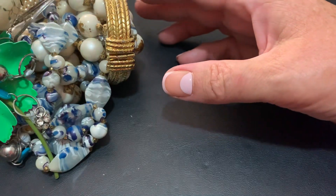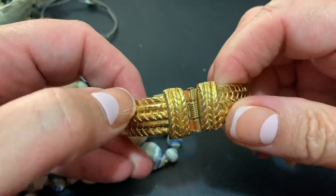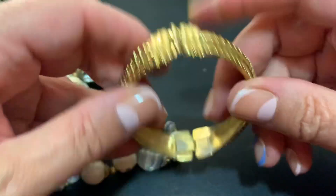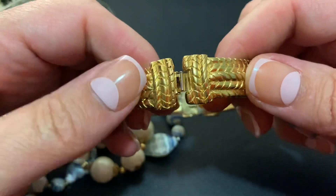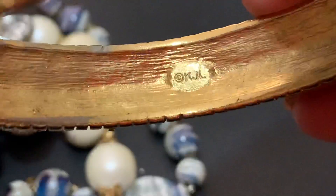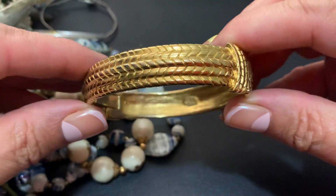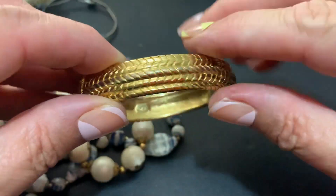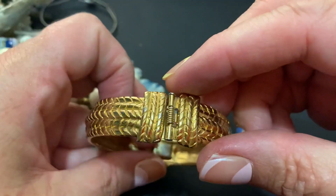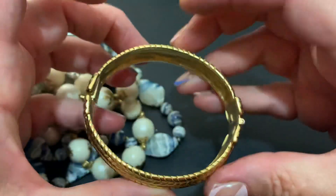Dump it out and hope for no major tangles. This isn't bad, but it seems a little worn. KJL — so that's Kenneth J. Lane. Not bad. Sometimes with the reflection I can't tell if it's tarnished or if it's just a reflection. There is some loss on there, a little bit. Still nice.